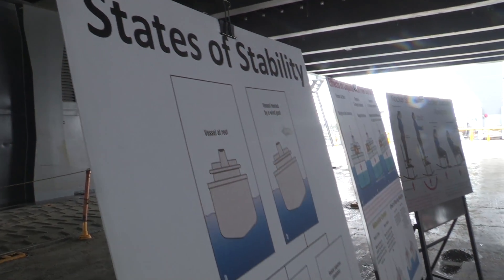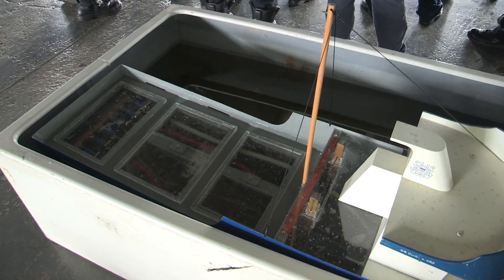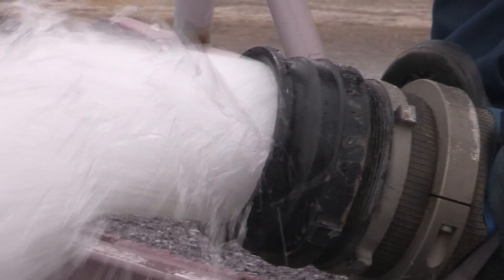The third station is the stability station, where they learn about stability — how water that's being flowed onto a vessel can impact its stability, and how to correct that with dewatering.